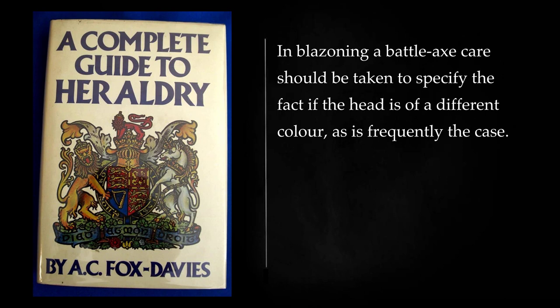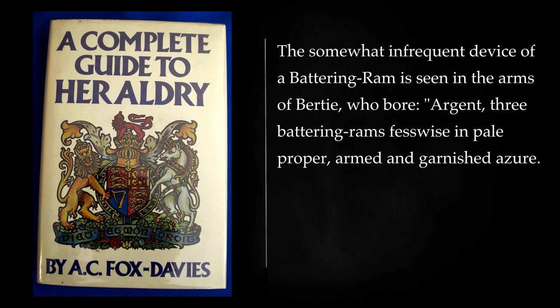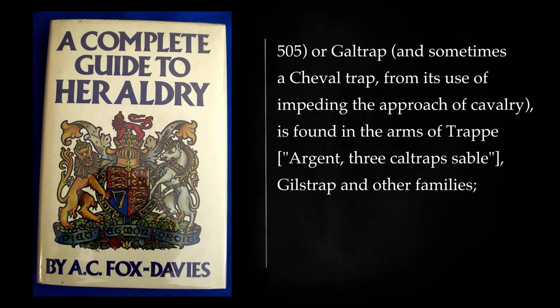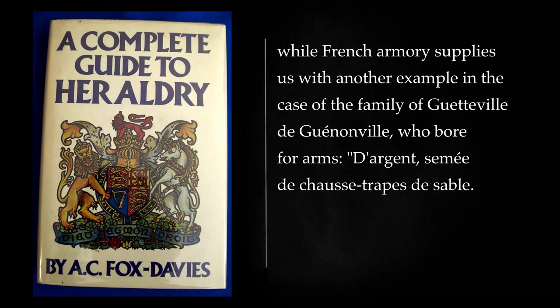When emblazoning a battle axe, care should be taken to specify the fact if the head is of a different color, as is frequently the case. The somewhat infrequent device of a battering ram is seen in the arms of Bertie, who bore: argent, three battering rams fesswise in pale proper, armed and garnished azure. An instrument of military defense consisting of an iron frame of four points, called a caltrap or galtrap, and sometimes a cheval trap, from its use of impeding the approach of cavalry, is found in the arms of Trap: argent, three caltraps sable, Gilstrap, and other families. French armory supplies us with another example in the case of the family of Guettaville de Gennenville, who bore for arms: d'argent, semé de chausse-trapes de sable.